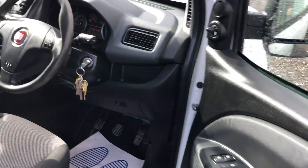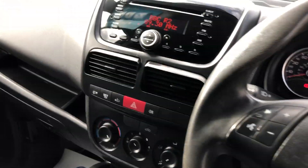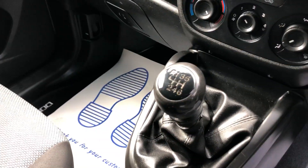Electric windows, one function steering wheel, six speed box. Just to confirm the mileage, it's done 39,417.